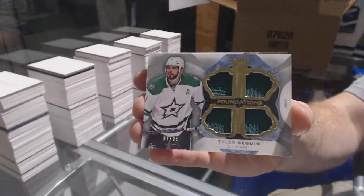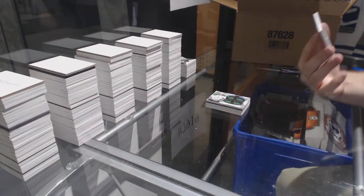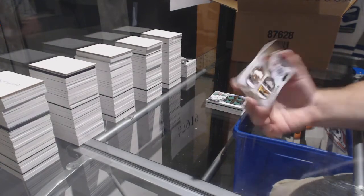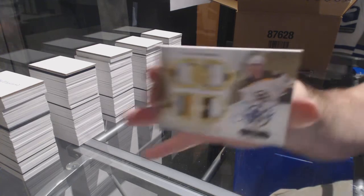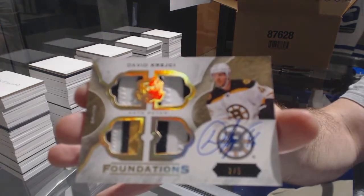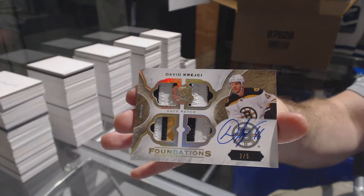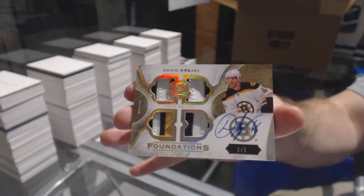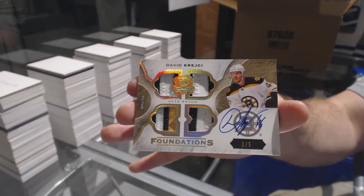Cup Foundations Quad Jersey. And that's a nice kicker — number 2-5, Cup Foundations Quad Patch Auto for the Boston Bruins, David Krejci. That's nice.